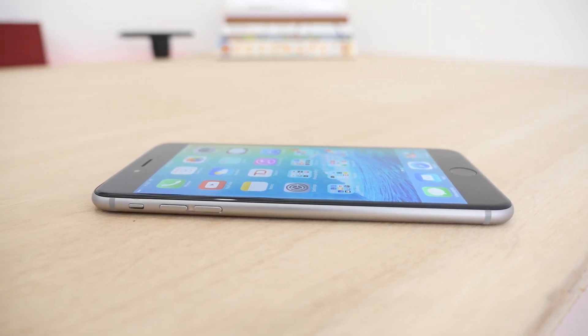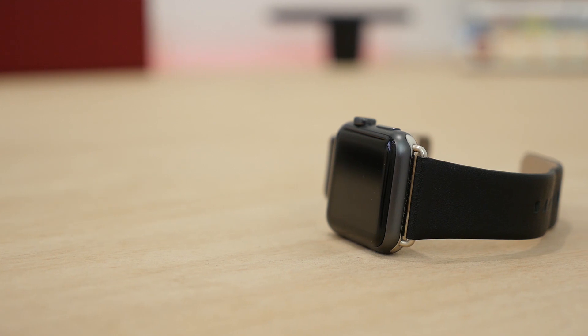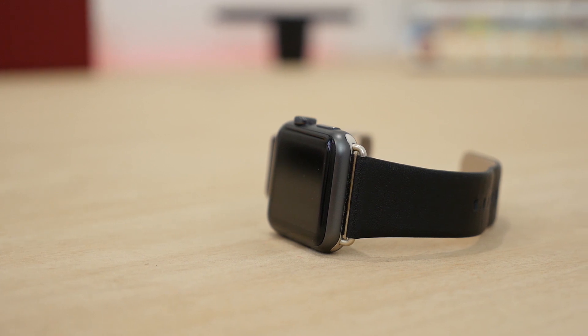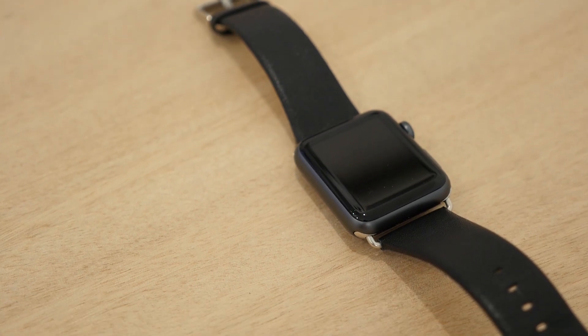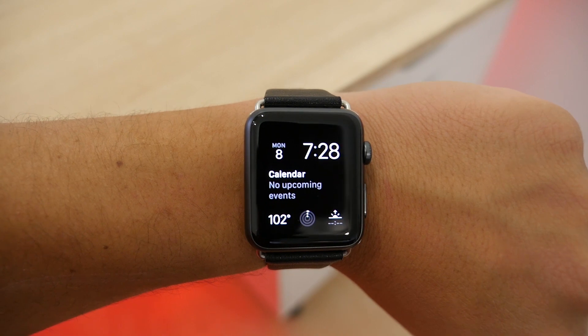Also at the WWDC keynote, Apple introduced WatchOS 2, the second version for the Apple Watch. This includes support for native apps, which should make the watch load faster, and there's now the ability to add third-party complications and use new Siri capabilities. There's also a new nightstand mode that shows the time and alarm while charging, and two new watch faces — one that works with your photos and a time-lapse face that goes through different times in different cities.